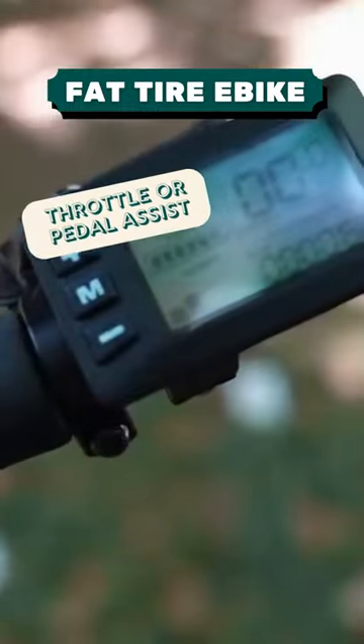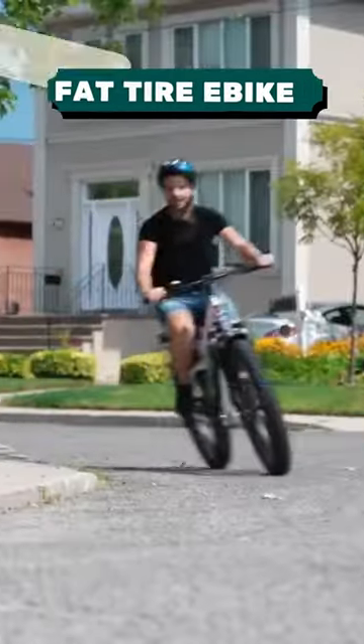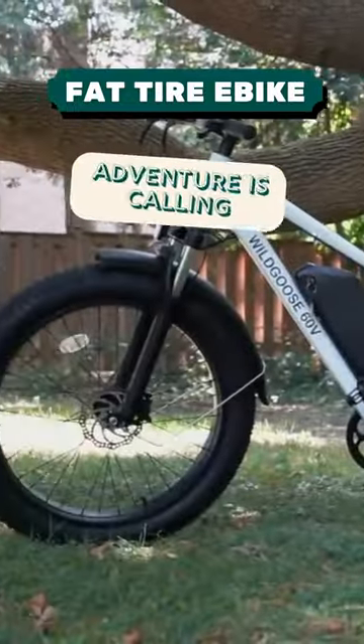Ride how you like with 7 gears and 5 pedal assist options. And travel up to 50 kilometers on a single charge with its long-lasting battery. Go where you want and make the outdoors your playground with the Daymack Wild Goose Mat.